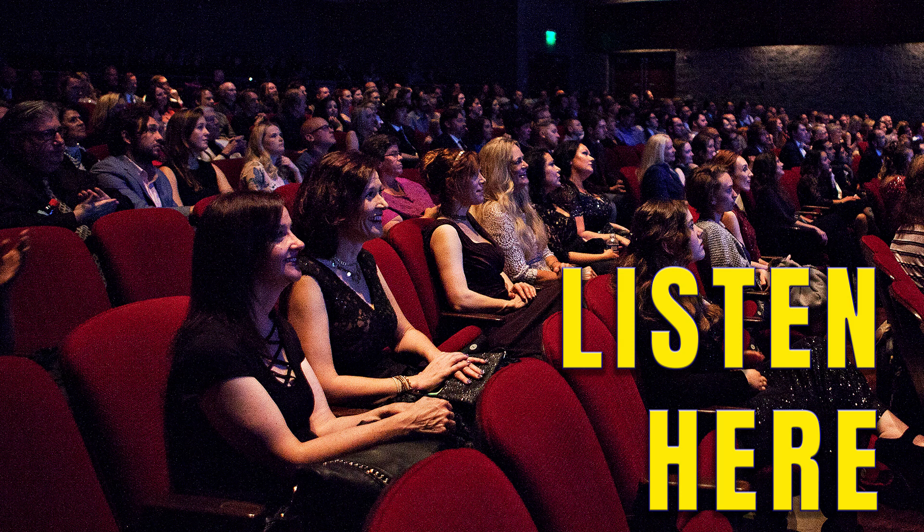6. Edit Thoughtfully. Post-production is where your film truly comes to life. Edit your film with care, paying attention to pacing, continuity, and sound design. Make sure your film looks and sounds as professional as possible within your means.